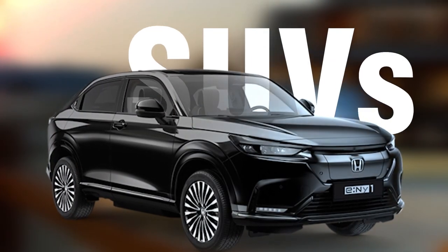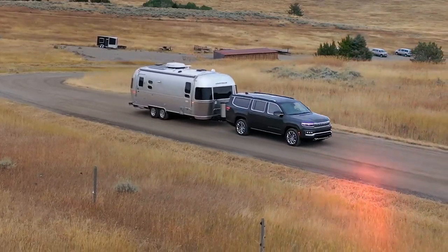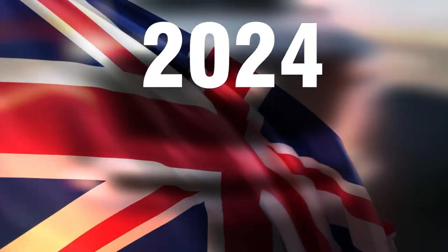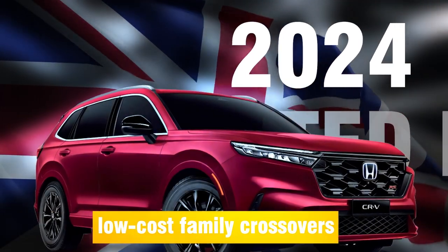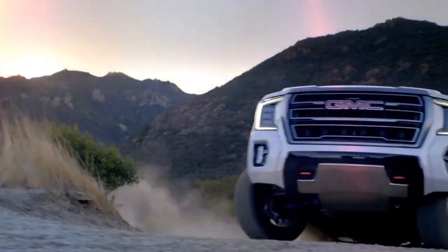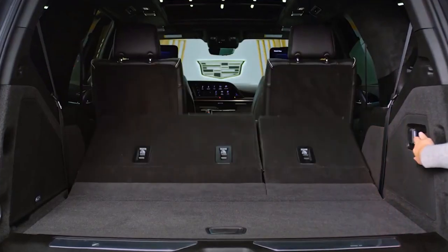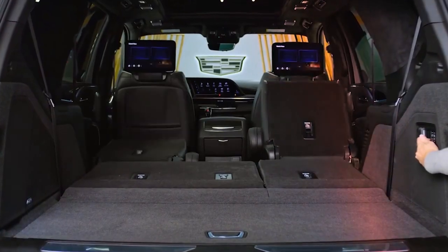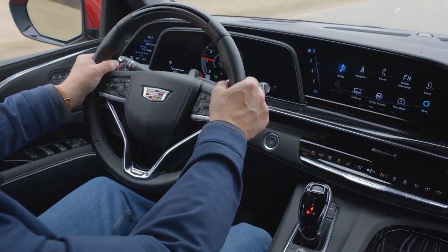Family crossovers have gained popularity in recent years, providing a versatile and spacious solution for families on the go. In 2024, the United Kingdom market will see the introduction of many low-cost family crossovers that are guaranteed to capture the attention of consumers. In addition to having plenty of room for passengers and baggage, these cars also have the newest safety features and technologies. Whether you're heading to the grocery store or embarking on a road trip, these crossovers are designed to meet the needs of modern families.